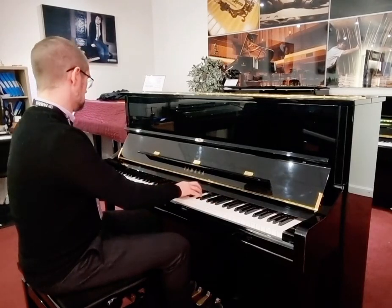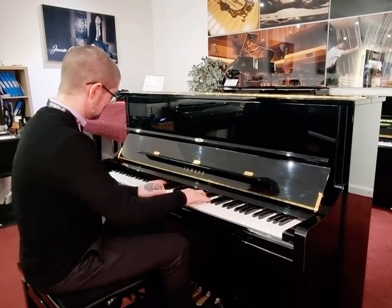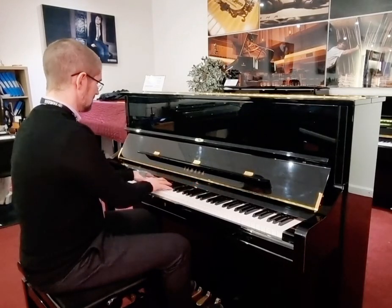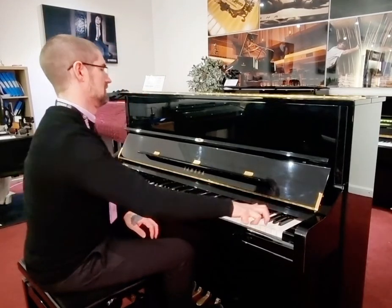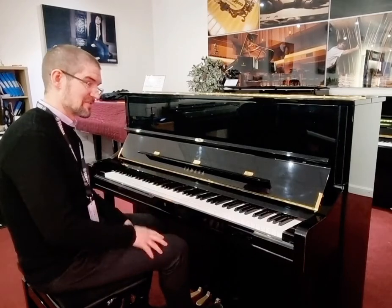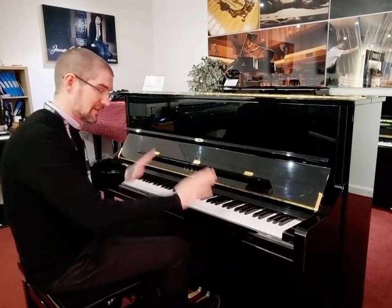Just an absolutely brilliant instrument, plays like a dream. Internals are in unbelievably good condition. Like I said, this model was 2005, so it's less than 20 years old — still an absolute baby.